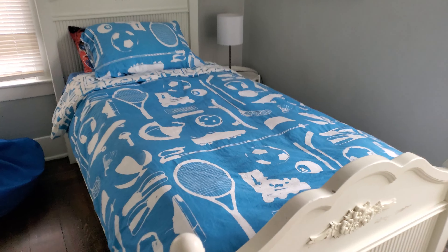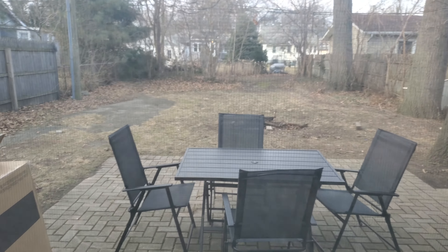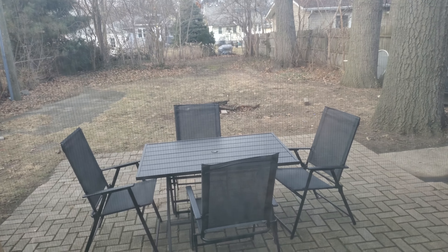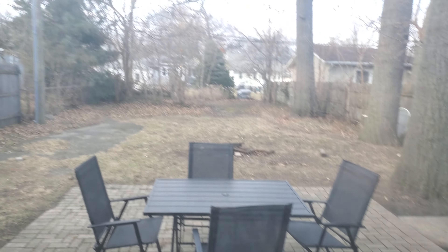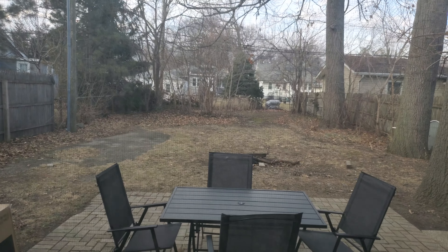Then we'll go into bedroom number three. We have a twin-size bed with a bean bag. You can look out at the backyard. We do have a table and chairs out there, and there's a little fire pit action out there too.